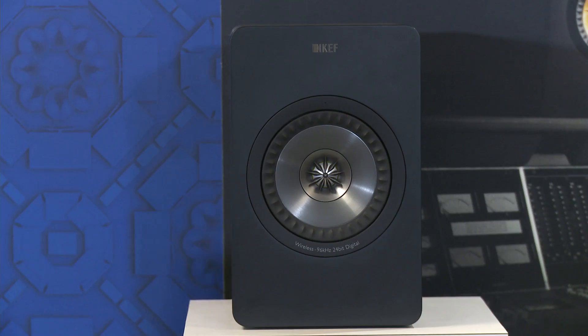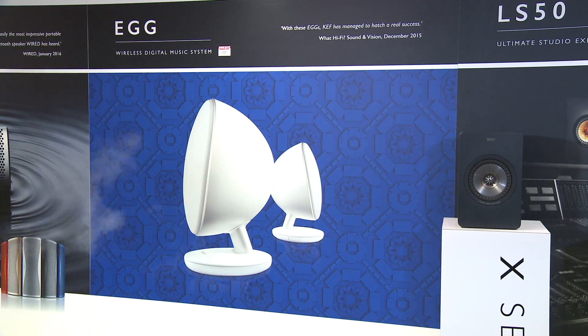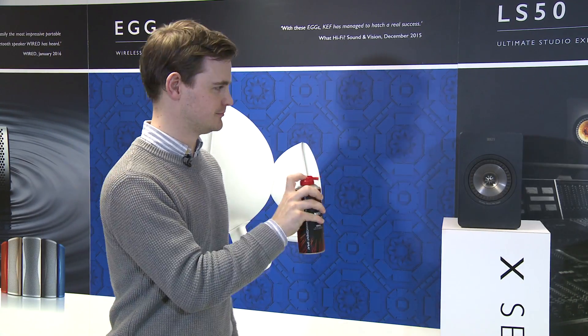Now I'll treat the room with the HydroBlaster, get rid of the moisture, and that will improve the signal transmission. So here we go. I've treated the room. Let's give it a go on the same piece of music and see what you think. So, off we go.